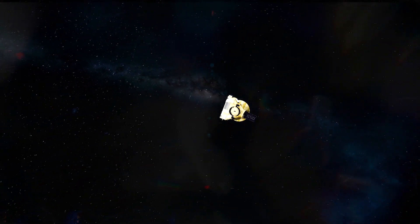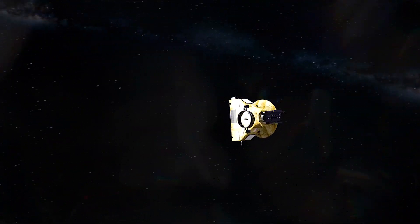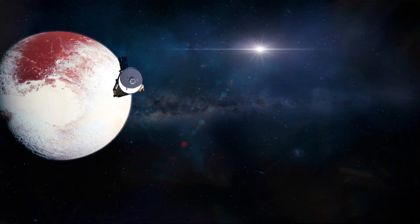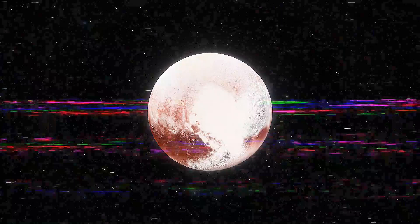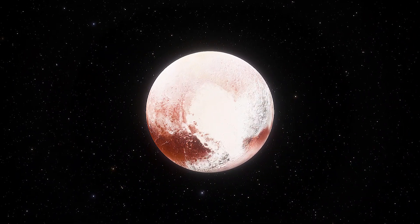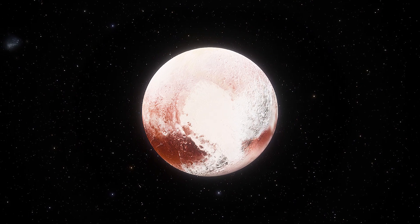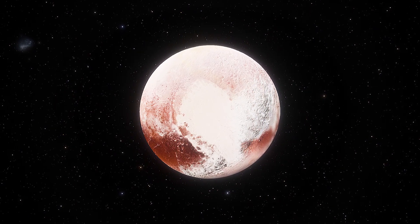When NASA's New Horizons spacecraft flew past Pluto in July 2015, it found dunes on the dwarf planet. Despite being 30 times farther away from the sun as the Earth, it turns out Pluto still has Earth-like characteristics.